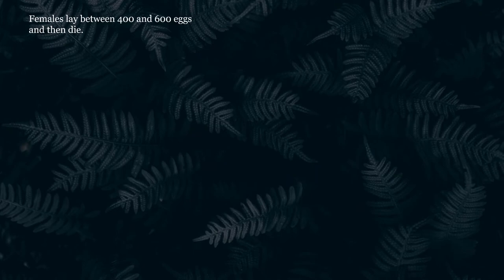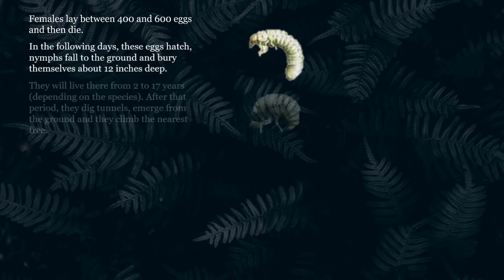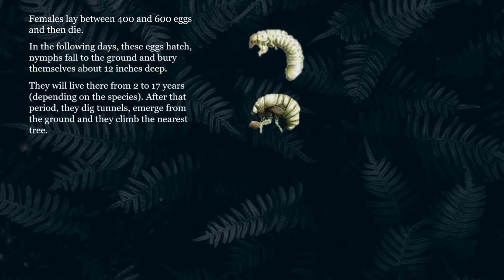Females lay between 400 and 600 eggs, which the female deposits in a groove she makes in a tree limb, and then she dies. In the following days, these eggs hatch, and nymphs fall to the ground and bury themselves about 12 inches deep. They will live there from 2 to 17 years, depending on the species. After that period, they dig tunnels, emerge from the ground, and climb the nearest tree.